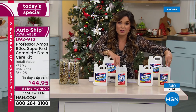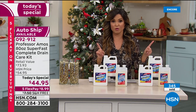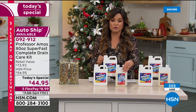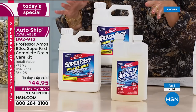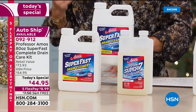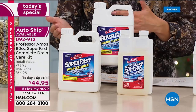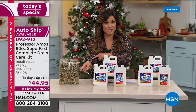We have auto ship available, and the reason you'll want it is you get to lock in our today's special pricing. You'll get four more shipments of the full kit — in February, April, October, and December — at the today's special price. Auto ship is amazing; you can cancel it anytime, pause it and restart it anytime. This is your opportunity to lock in that pricing.